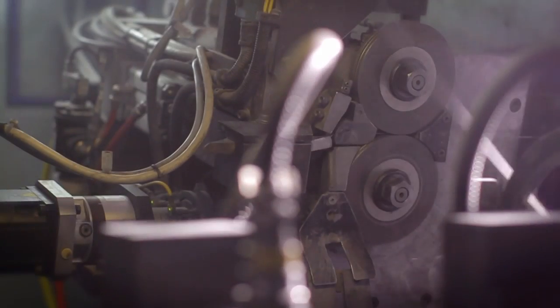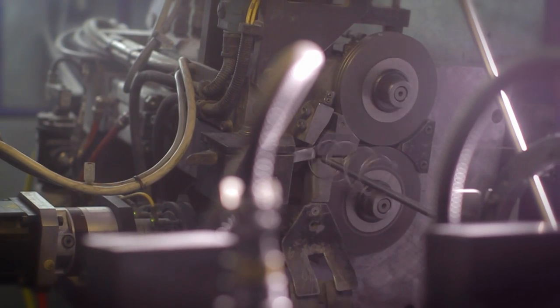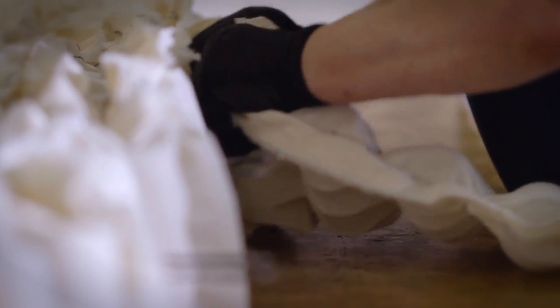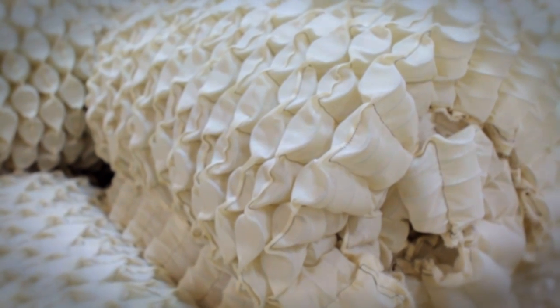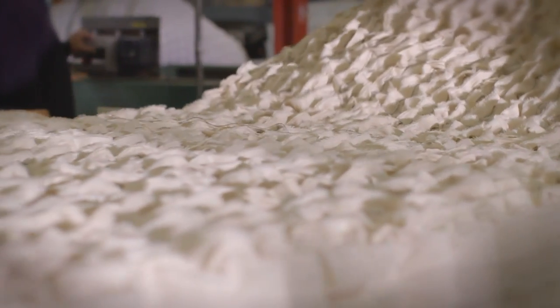First, we manufacture thousands of springs using the finest high tensile steels. Individual steel springs are then sewn into hard-wearing fabric pockets. The pocketed springs are hand-nested in a honeycomb pattern before being hand-centre tied to create the core at the centre of the mattress. Pocketed springs are the secret to giving you the support you need from a mattress while sleeping.